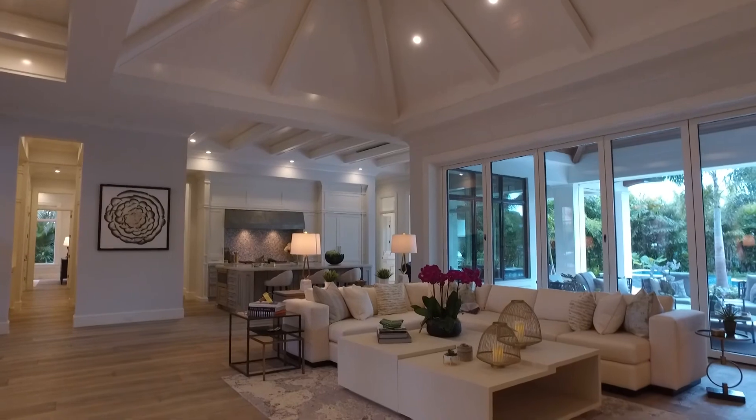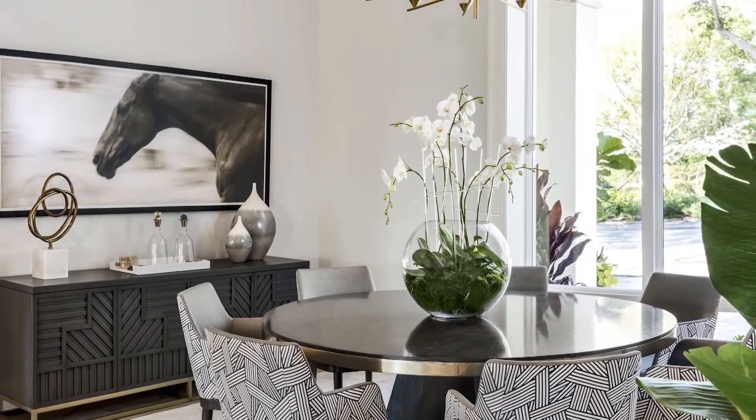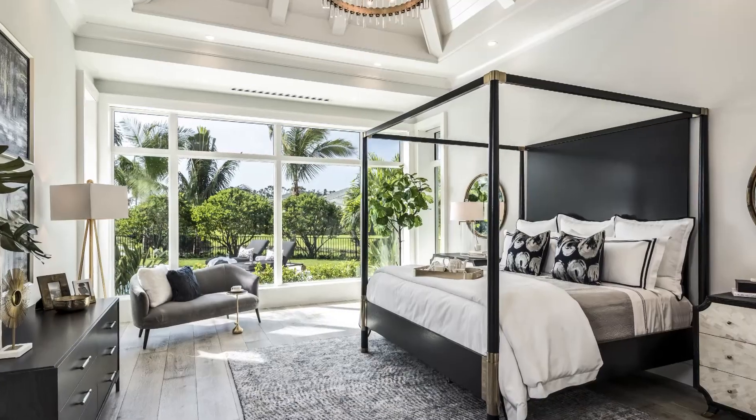Can you tell me more about Pelican Bay? Pelican Bay is a fantastic community. It has three miles of lush white sandy beaches with two beachfront restaurants, 27 holes of challenging golf with a brand new clubhouse, all a stone's throw from the ocean.